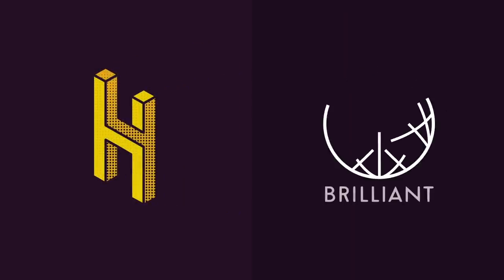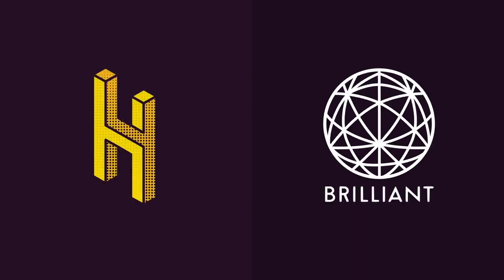This video was made possible by Brilliant. Learn complex topics simply for 20% off by being one of the first 200 to sign up at Brilliant.org/HAI.